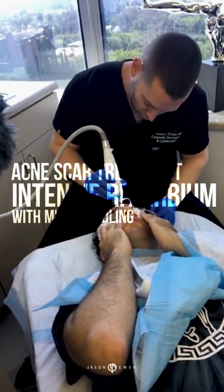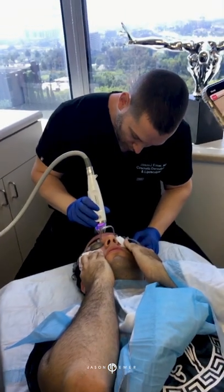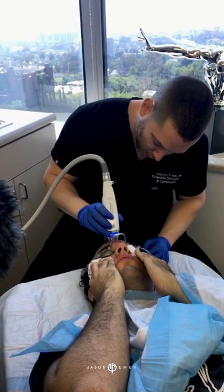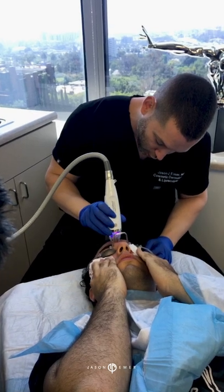Hey guys, we are now doing phase two of our acne scar treatment today. We did some filler to plump scars, mainly on the cheeks, although he does have some deeper scars on his forehead. The forehead skin is much thinner, and you're able to really get remodeling of the collagen there doing this deep microneedling treatment.